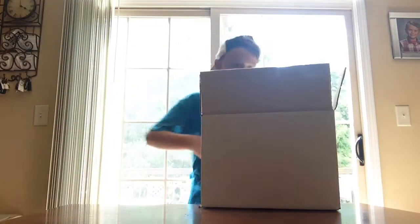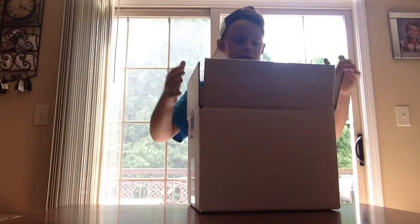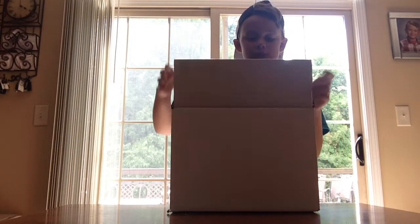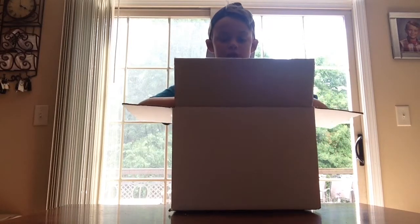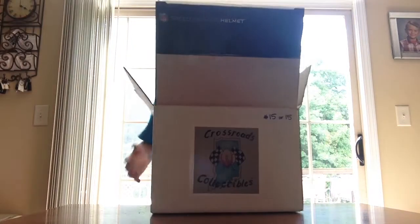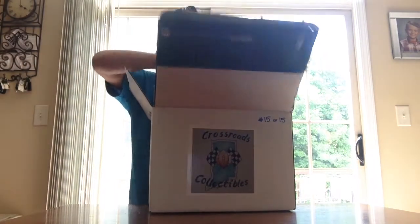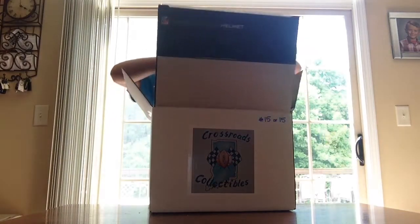Hey guys, I'm back. Last time I forgot to tell you that was a replica helmet, so it doesn't have all of the pads in it. Neither does this one — this one doesn't have all the pads in it either. And I forgot to show you the picture of Frank Gore signing it, so I'll show you that at the end of the video.